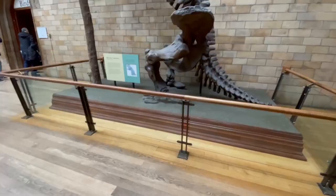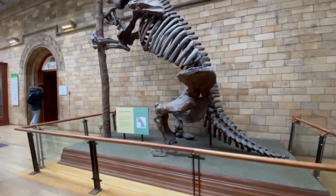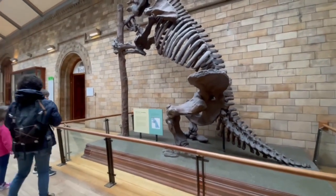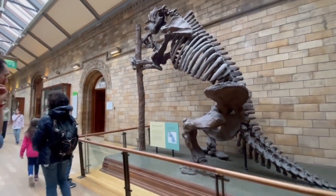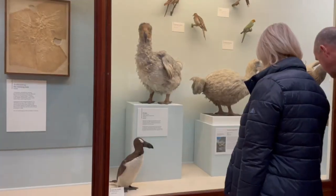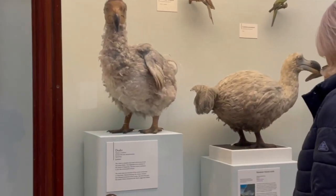It's actually insane how big some of these animals are. Look at this giant thing — this is a sloth. Could you imagine running into this thing? A bear is already scary, but look at it compared to that person right there. Oh my gosh. That has to be the ugliest bird I've ever seen.